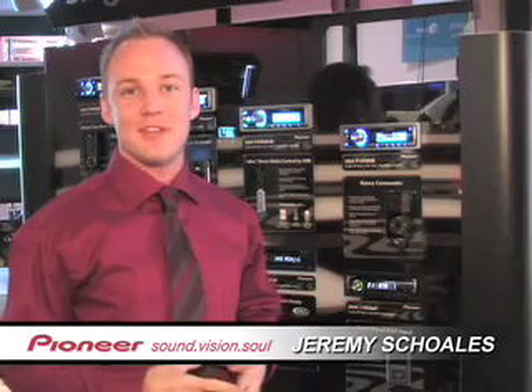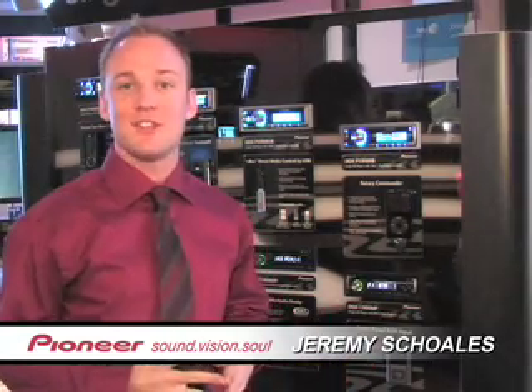Hello and welcome to CES 2007. I'm Jeremy Scholls, Brand Marketing Specialist with Pioneer Electronics.